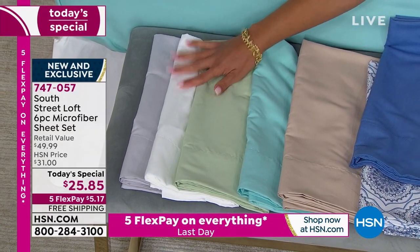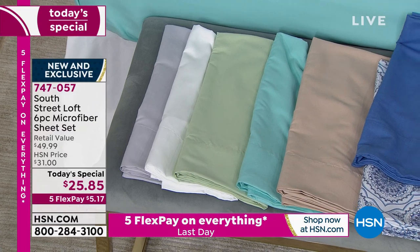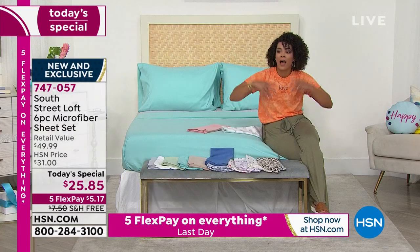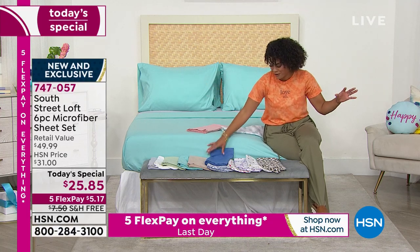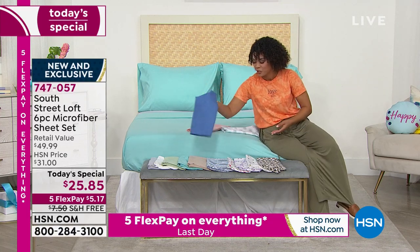Or if your sheets right now are past their expiration date — letting you know — this is your opportunity. You deserve it. You shouldn't get into bed and dread these sheets.